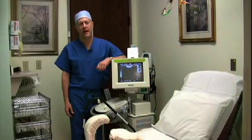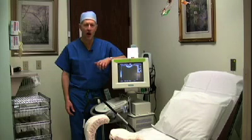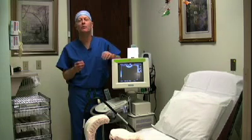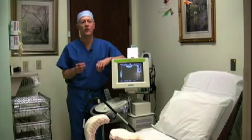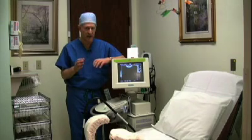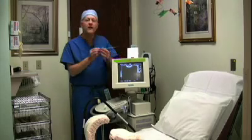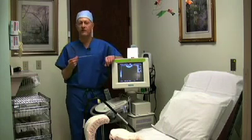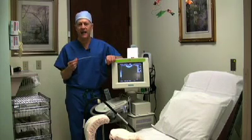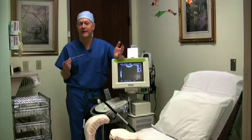When the decision to transfer the embryos is made, the patient returns to our center for a very brief outpatient procedure. No sedation is needed this time, although the patient is asked to keep her bladder full to facilitate the transfer. With the help of our embryologist, we select the best embryos and transfer one or more depending on the age of the patient as well as the development of the embryos. We insert a small catheter into the uterus through the vagina and place the selected embryos into the uterus under ultrasound guidance. It's all over in a matter of minutes.